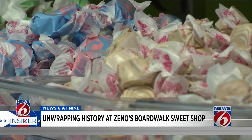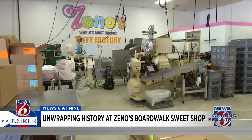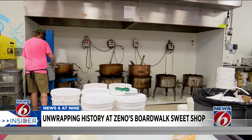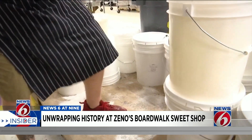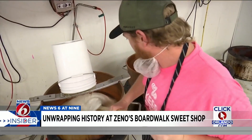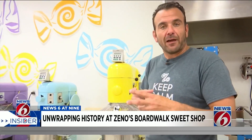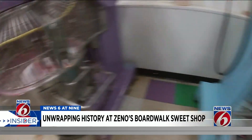Zeno's, best known for its saltwater taffy, has made some adjustments over the years to the way they create their sweet treat. This is the taffy production room. The cooking team cooks up taffy at about 120 pounds per batch. It all starts with a combination of sugar and water being cooked up to 265 degrees. Then it's transferred to a mixing bowl, where the mixing aerates the candy.